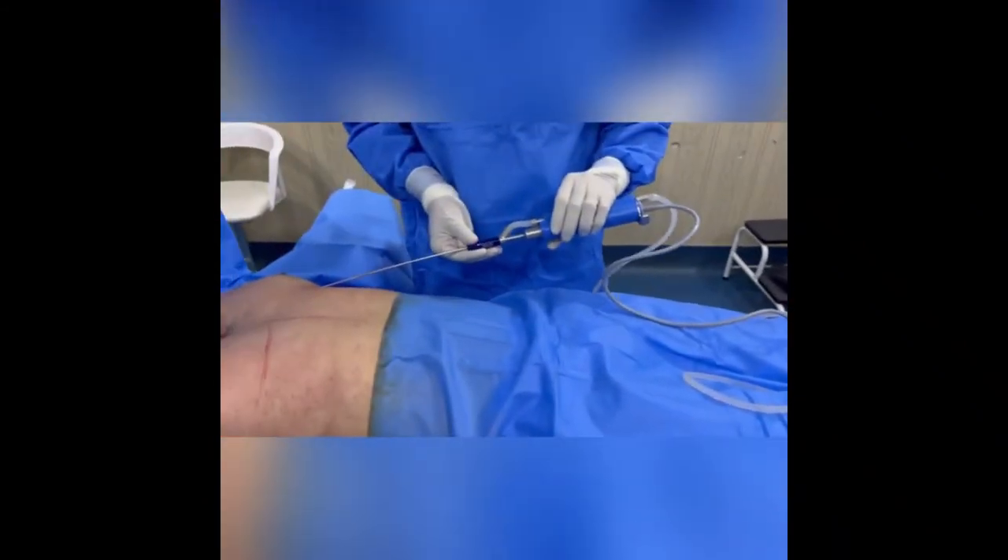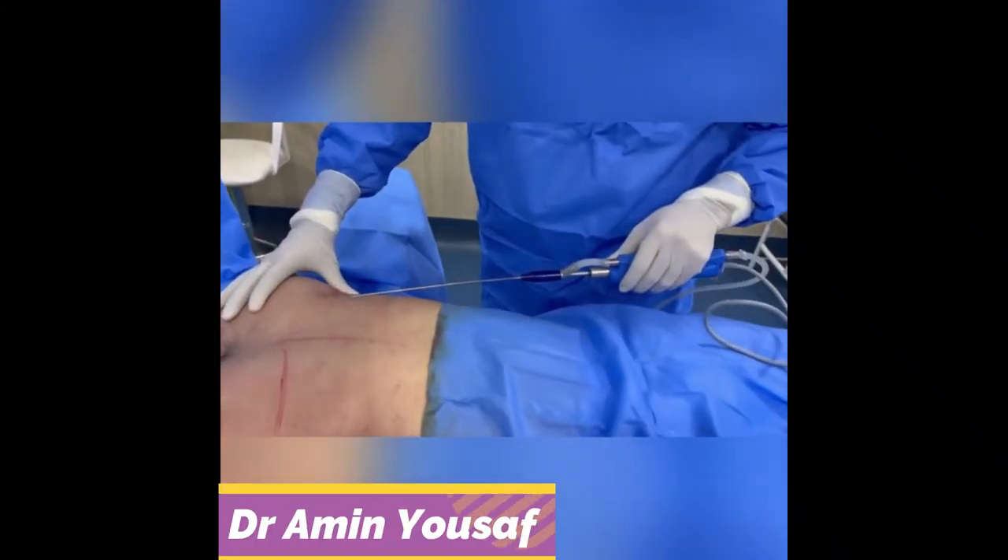You can do infiltration as well as liposuction at the same time. It vibrates, so there is an overall feeling of less pain.